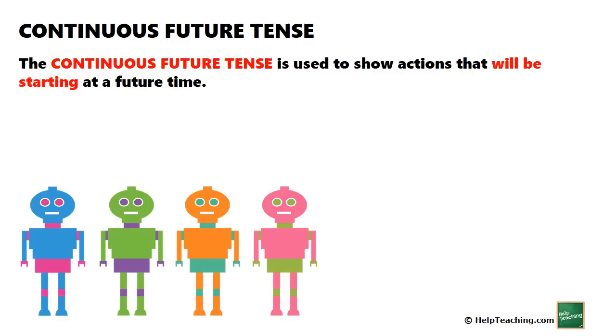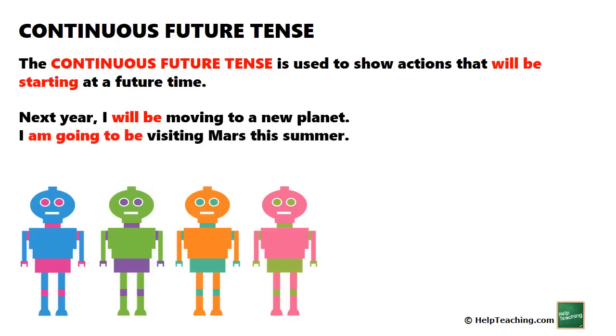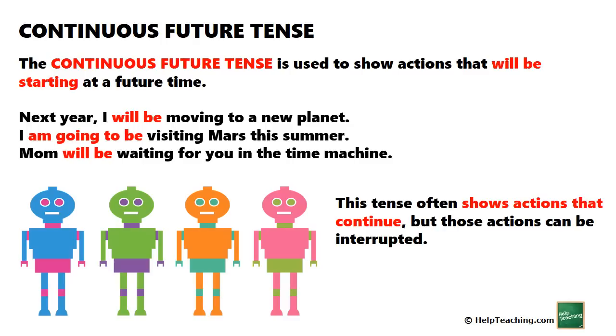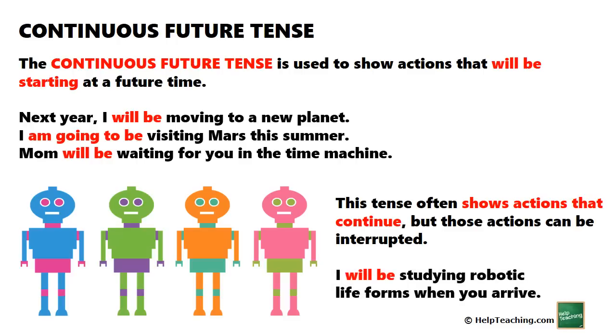The continuous future tense is used to show actions that will be starting at a future time. For example: 'Next year, I will be moving to a new planet.' 'I am going to be visiting Mars this summer.' 'Mom will be waiting for you in the time machine.' This tense often shows actions that continue, but those actions can be interrupted. 'I will be studying robotic life forms when you arrive.'